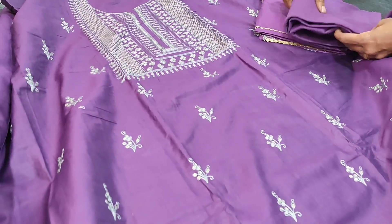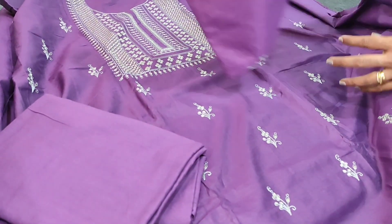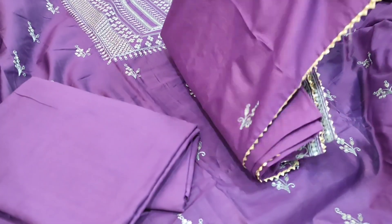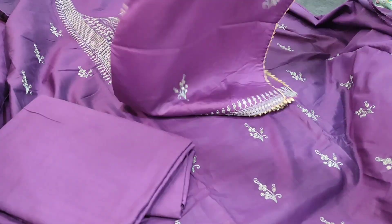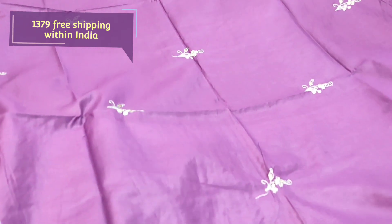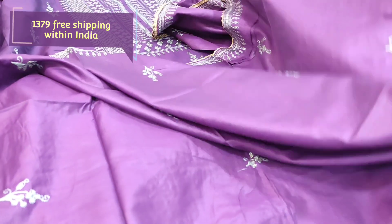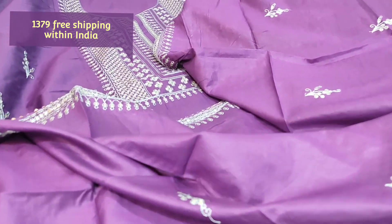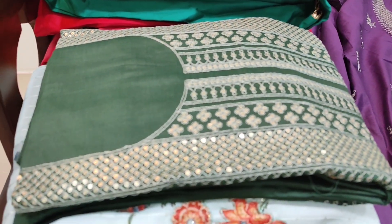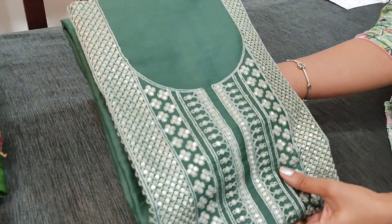Lining is needed. We have a matching cotton bottom in the same purple shade, a soft silk cotton dupatta the same as the top, with embroidery work done. The fabric of the dupatta is very soft silk cotton. The cost of this set is 1379. We have two colors: one in purple shade and the other in dark green.